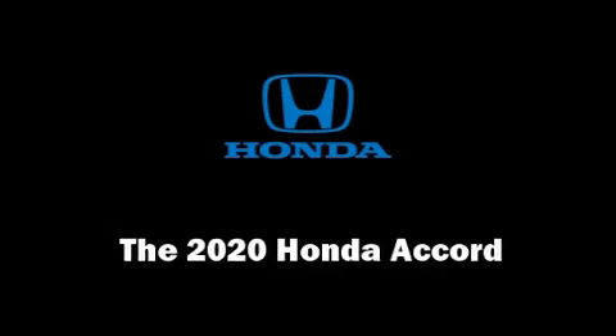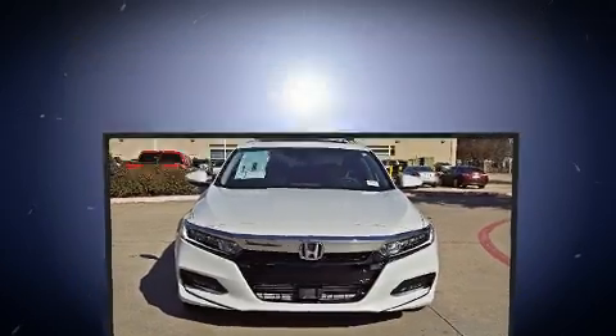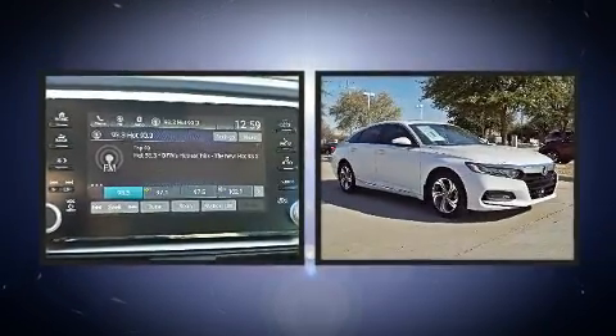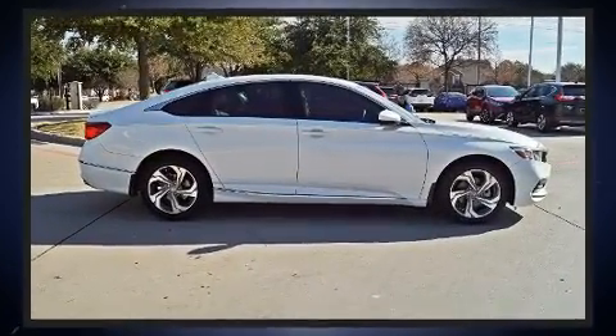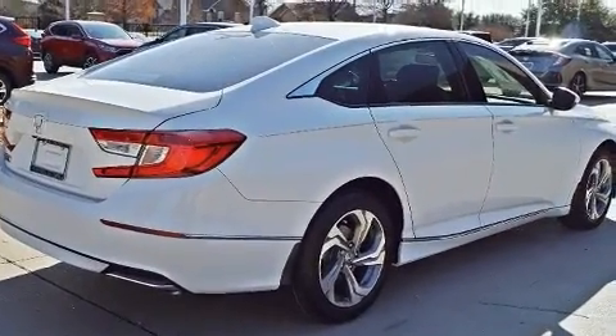Get excited about the 2020 Honda Accord. Performance and efficiency are both prioritized thanks to the efficient four-cylinder engine, providing a smooth and predictable driving experience. Turbocharger technology provides forced air induction, enhancing performance while preserving fuel economy.